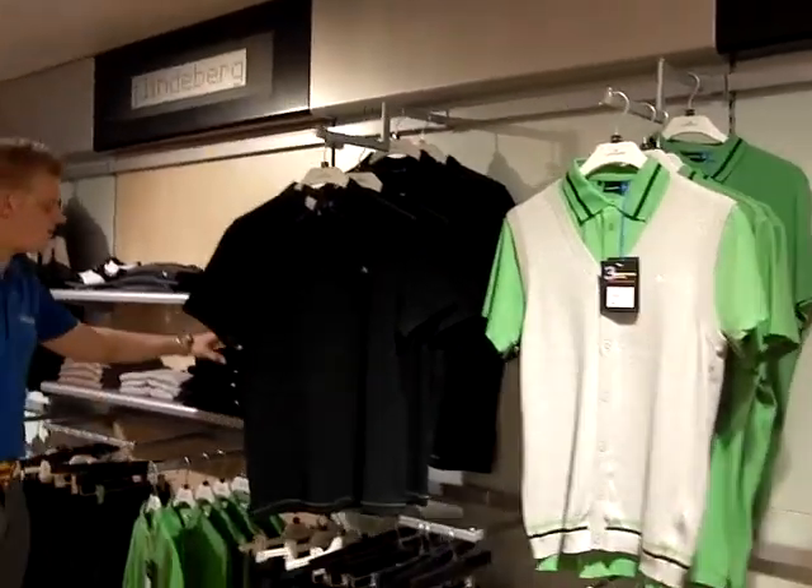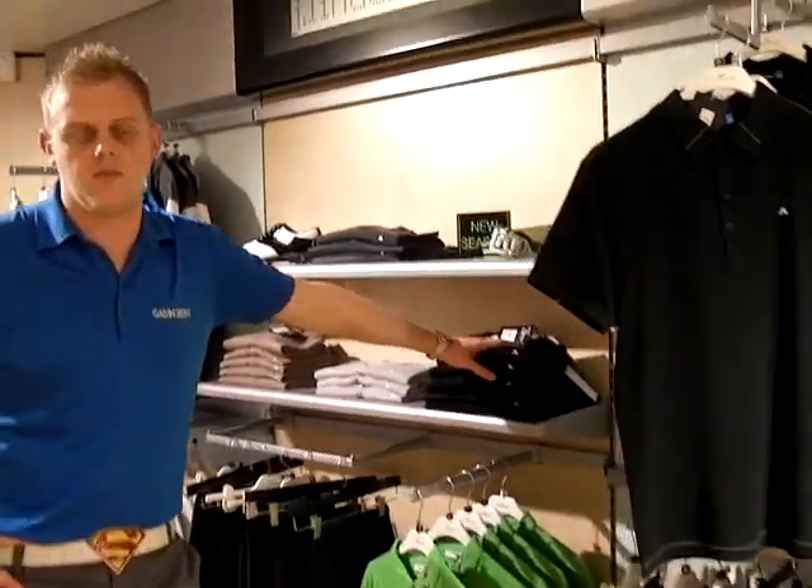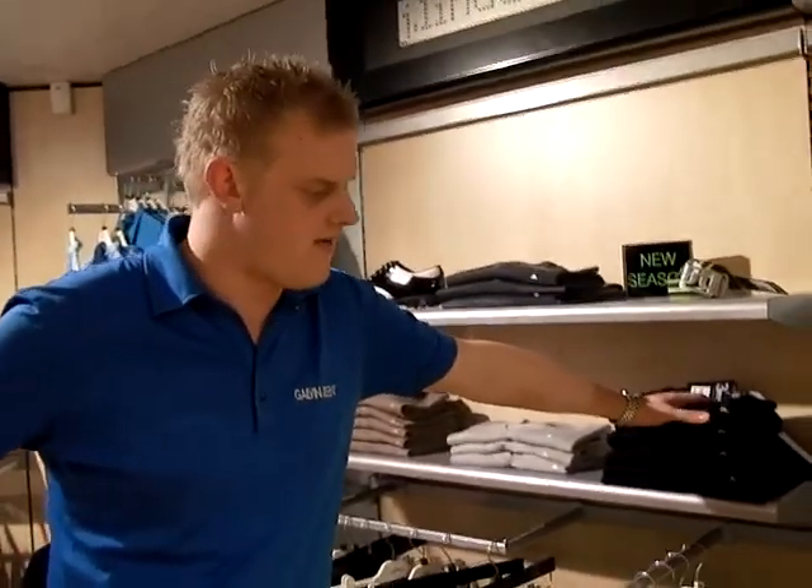They've also got the Lyman which is a Merino wool which is really one of the top wools in the world. They're a very good jumper.